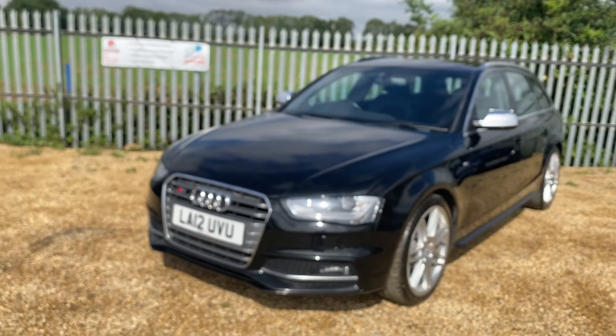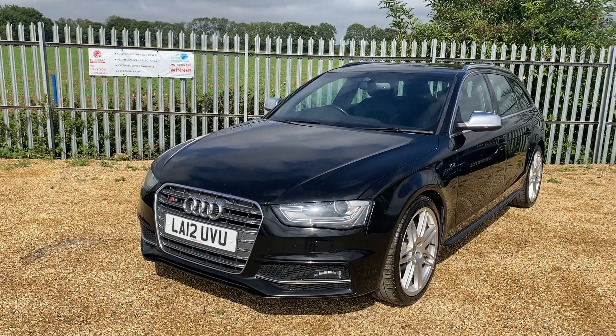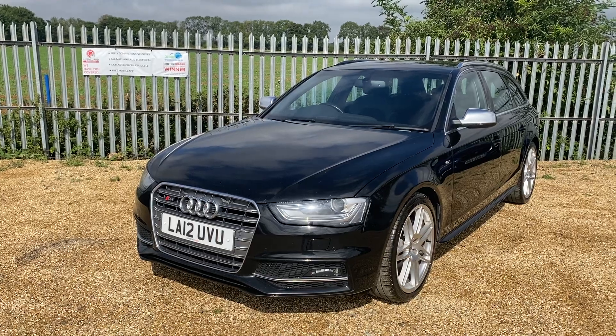If you are interested in this vehicle, you can reserve it on our website at carfem.co.uk for just a hundred pounds. Thank you very much for watching.